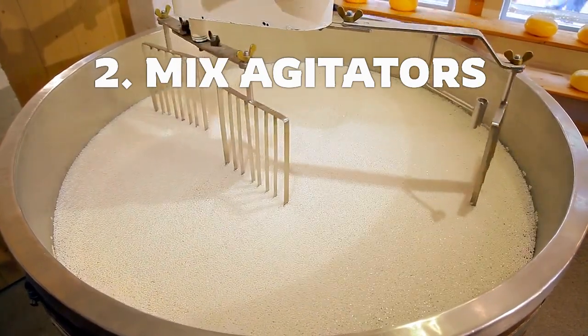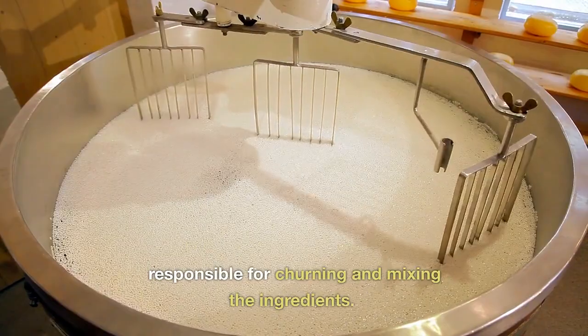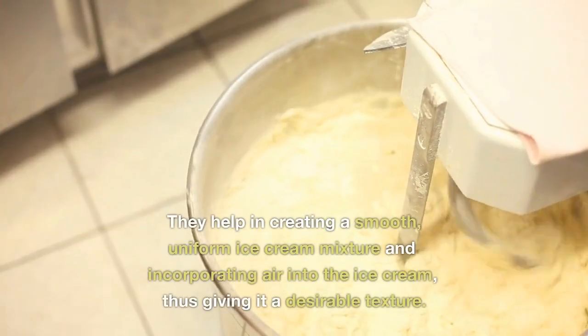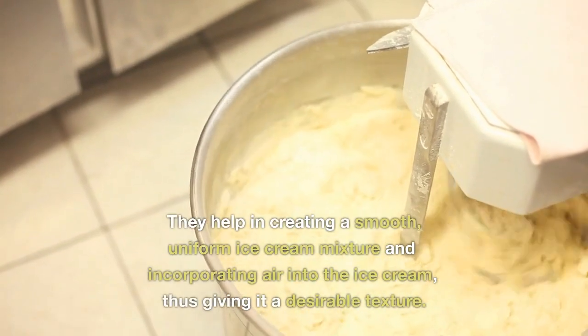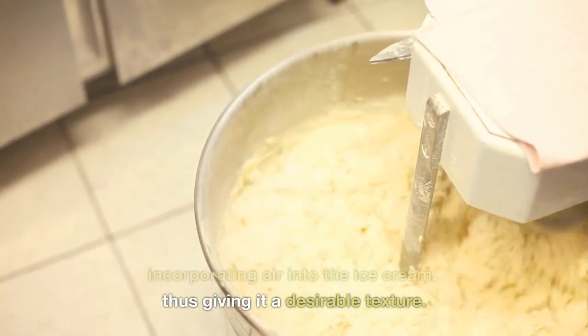Mix agitators. Mix agitators are the machines responsible for churning and mixing the ingredients. They help in creating a smooth, uniform ice cream mixture and incorporating air into the ice cream, thus giving it a desirable texture.